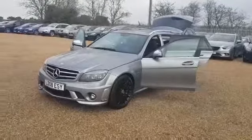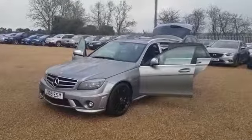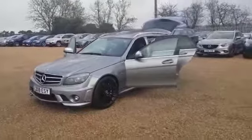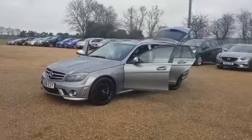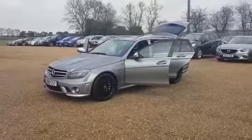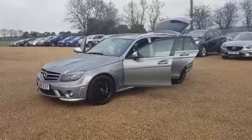Here we have our 2008 Reg Mercedes-Benz C63 AMG. Here at CarFirm we do have around 100 cars on site at any time. We offer very competitive finance rates and excellent products such as warranty, paint protection and fully tailor-made car mats.